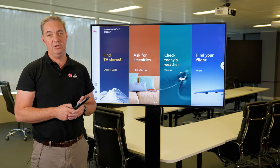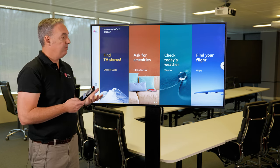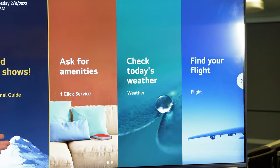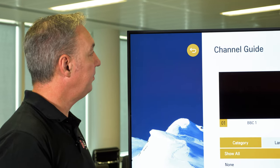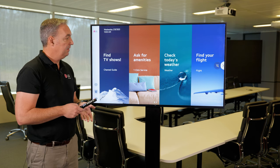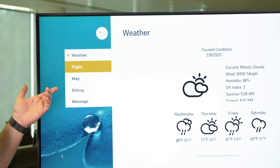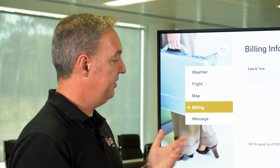Now we'll look at our Procentric solution. This is exactly what the customer will see on the screen, and this is what we call a project deployment — these can be customised in multiple ways. We have our standard channel guide, where you can get a preview of the channel you want and see all the channels available. Next, we have a one-click service — if there's a PMS in place, you can actually order products or services from the room. We can also add in weather and flight information. There's also billing information available, so if there's a PMS that's integrated, the customer can log on and see what billing information they have to date.